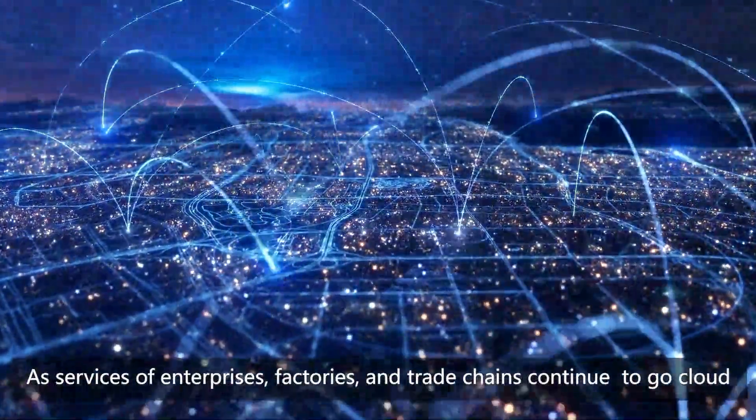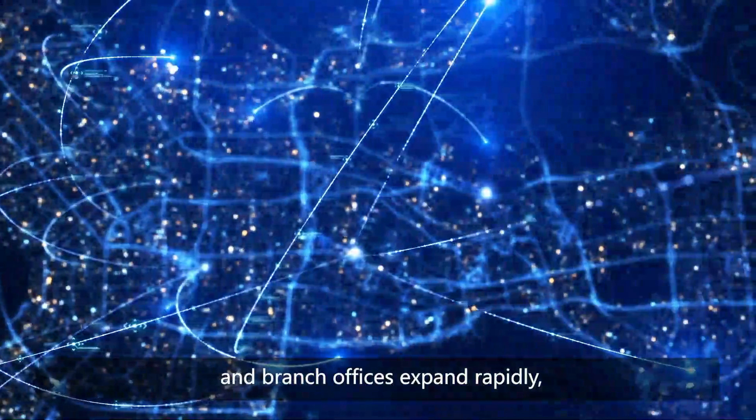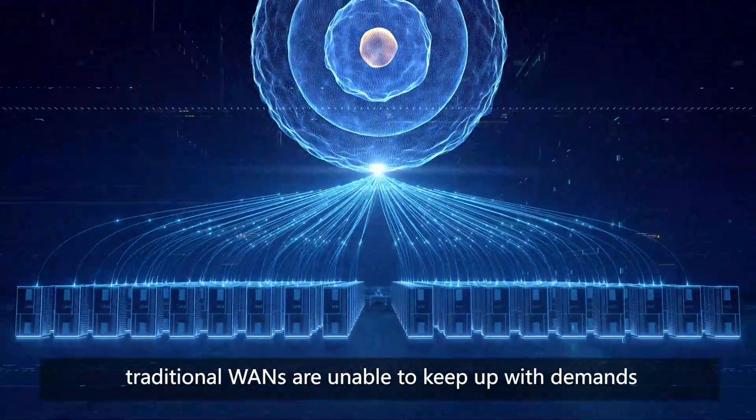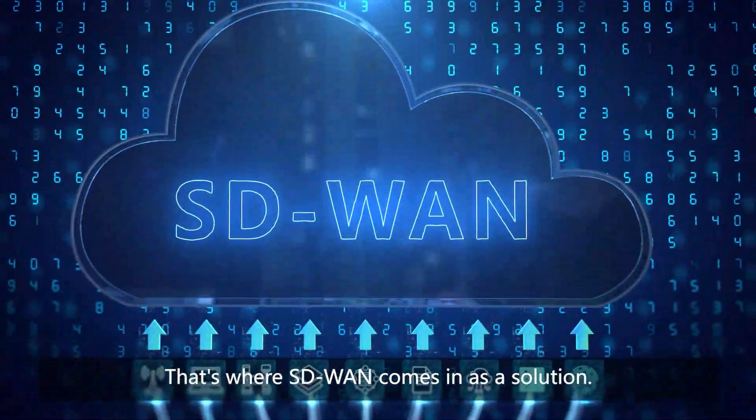As services of enterprises, factories and trade chains continue to go cloud and branch offices expand rapidly, traditional WANs are unable to keep up with demands of interconnecting the branches and headquarters. That's where SD-WAN comes in as a solution.